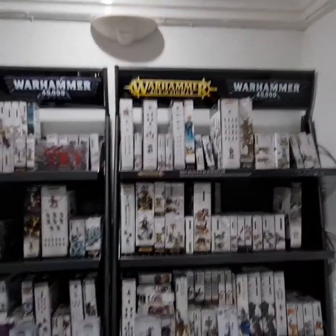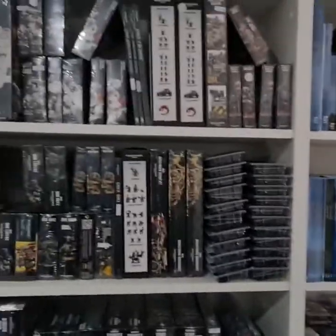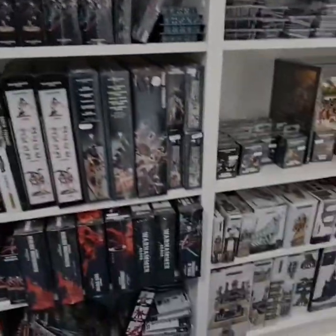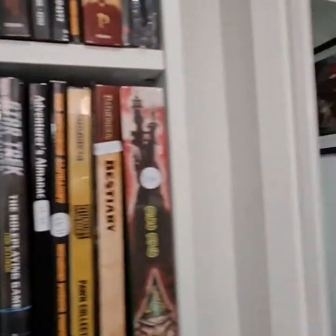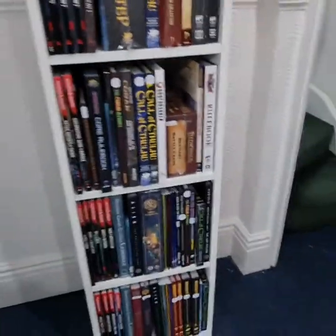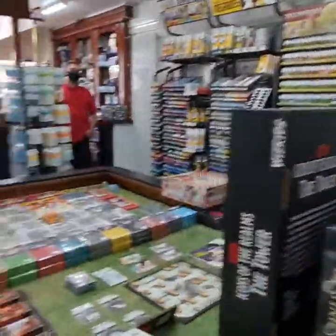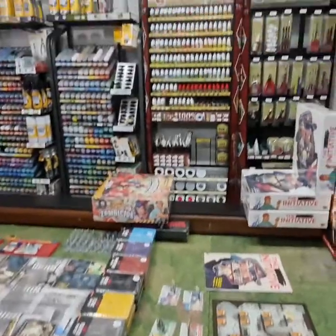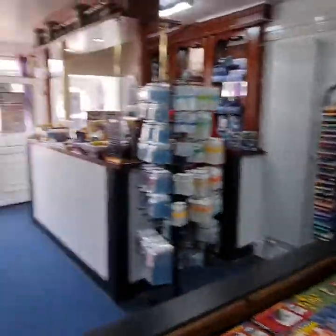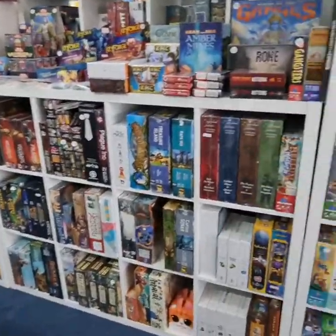Sigma stuff, Blood Bowl — I'll play that for a few years. Mobile games, the RPG section, card games, a little display table, your painting supplies, and lots more war games.